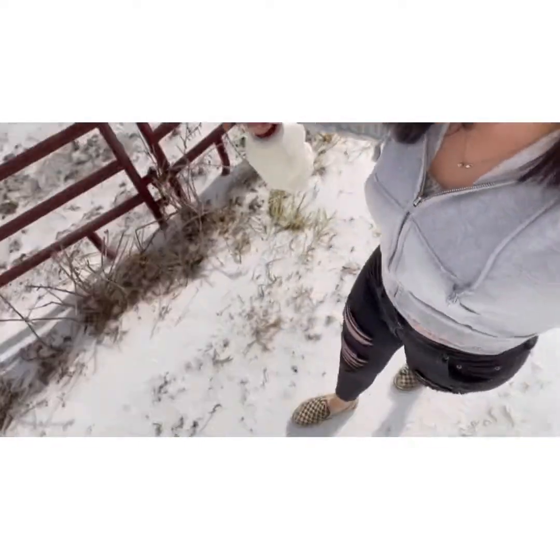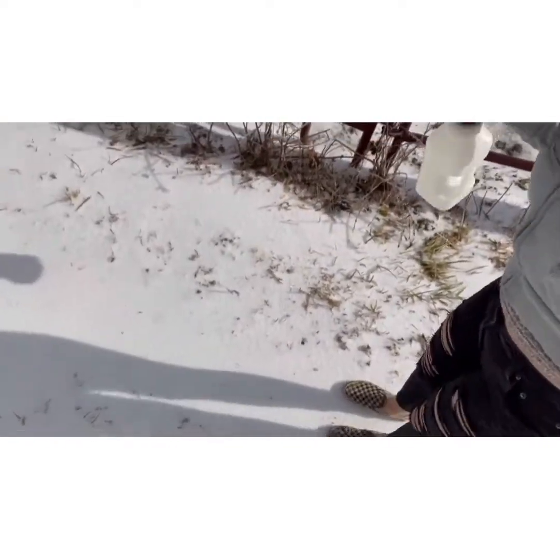Hey guys, it's Bella's Farm Life. I just got done feeding my calf his bottle and we had an ice storm yesterday and everything is frozen. When I say frozen, I mean literally frozen — like the snow isn't even snow.